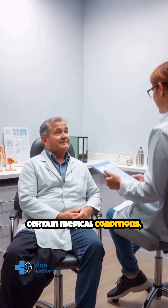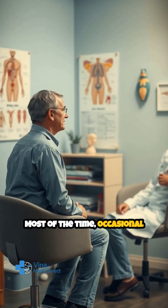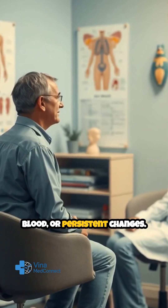Certain medical conditions, such as hormonal imbalances or blockages, can play a role as well. Most of the time, occasional clumping isn't a cause for concern, especially if there's no pain, blood, or persistent changes.